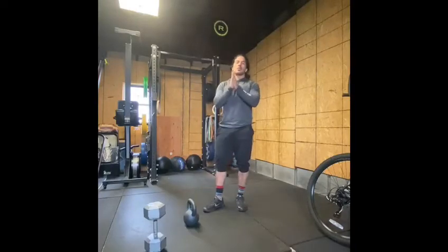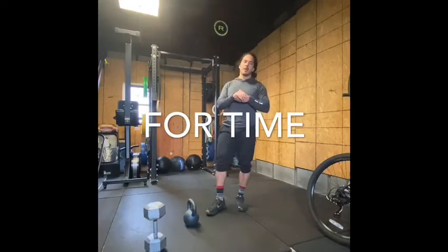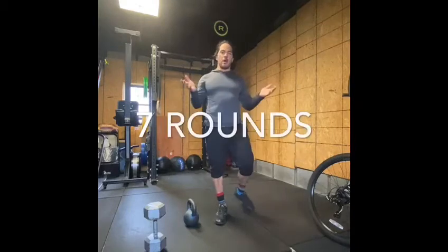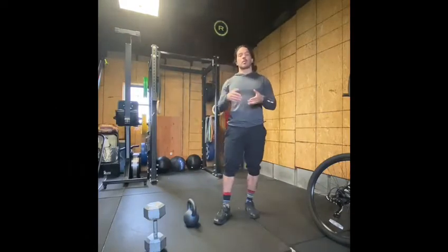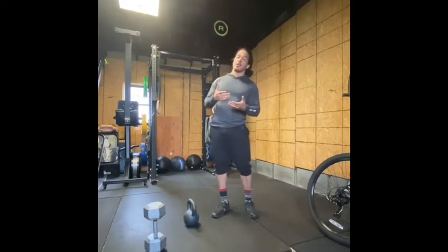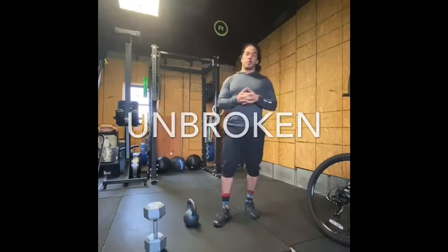All right, for workout number two, it's going to be for time, and it's going to be seven rounds of 10 kettlebell swings, 10 burpees. This is a quick one. I want to see how fast you can do this. All reps should be unbroken with the swings.